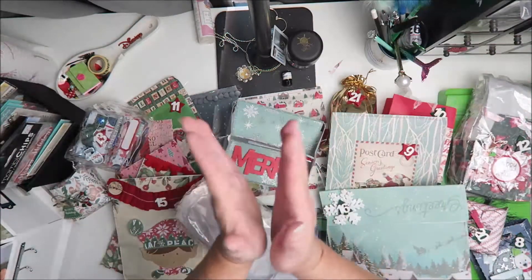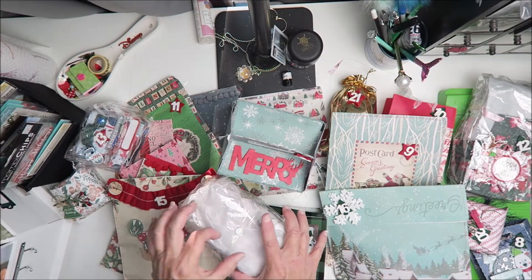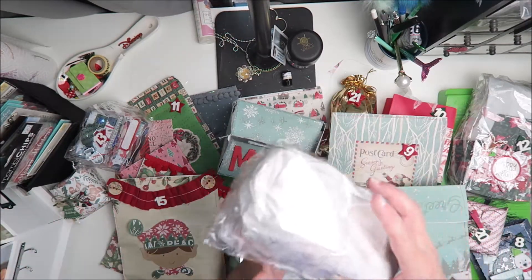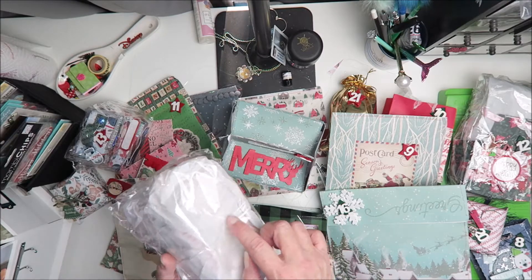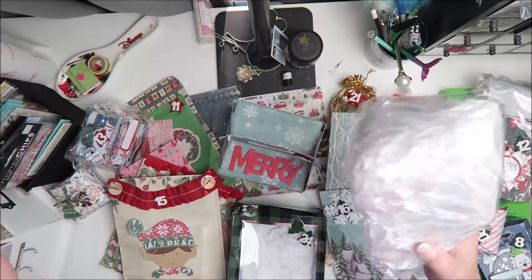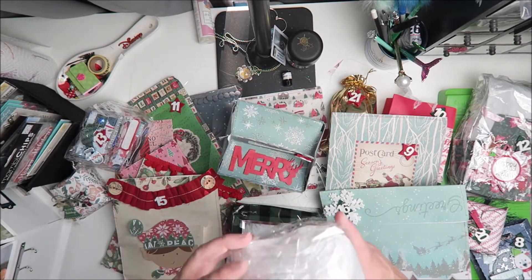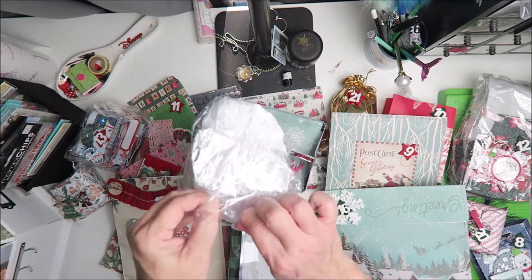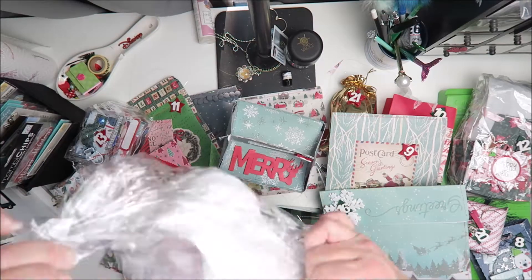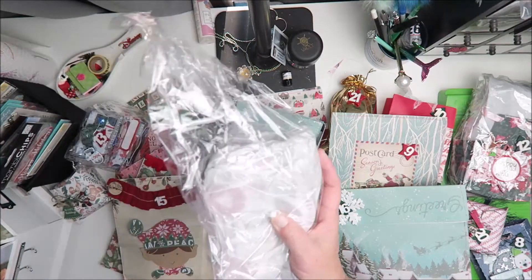My Secret Santa has been awesome. So this is day number five — I looked at all the packages and none of them had five on top, and one of the numbers was loose when I was taking them out of the big box. If you've seen the unboxing I'll link that video here. But this is day number five — let's check this out, this looks groovy!